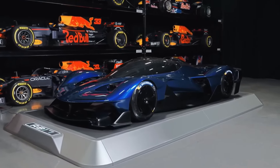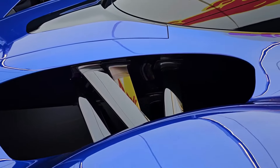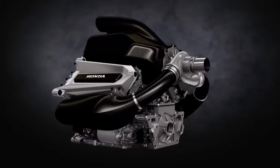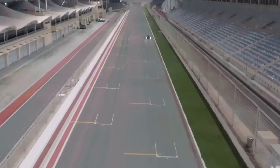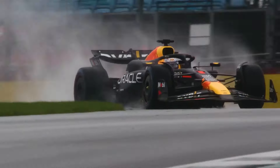The secret lies in the RB17's aerodynamics. This thing doesn't just cut through the air — it bends it to its will. Active aero features include adjustable front and rear wings and an active rear diffuser. When you put all these elements together, the lightweight design allows the car to change direction incredibly fast, the V10 power rockets you out of corners, and the aerodynamics keep you glued to the track. It's this combination that allows the RB17 to achieve F1-equivalent lap times, every element working in perfect harmony.